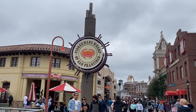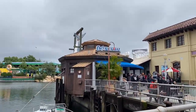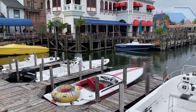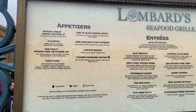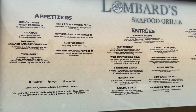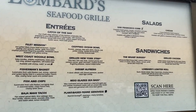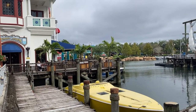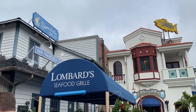We're here at Fisherman's Wharf of San Francisco while at Universal Studios. We're going to Lombard's Landing for some lunch. Here's the menu for Lombard's Seafood Grill — and they're the only place right now playing Christmas music.